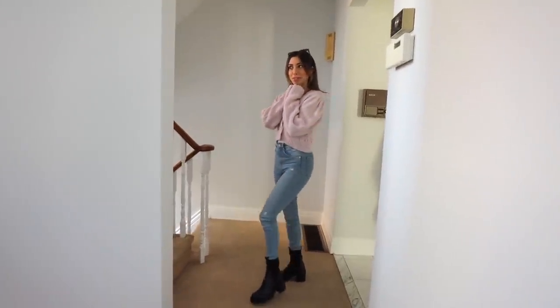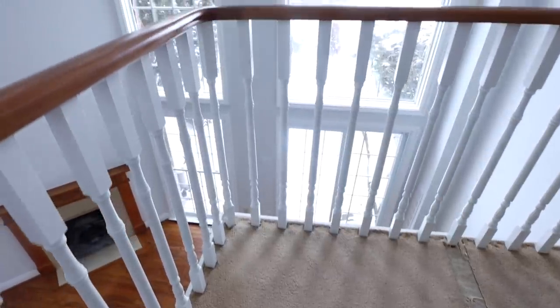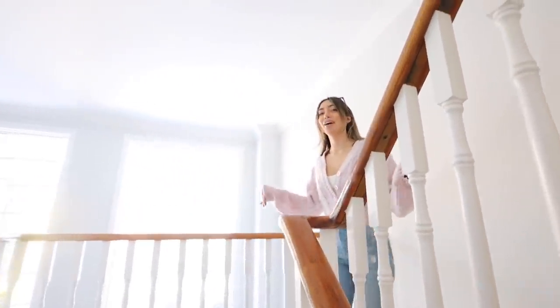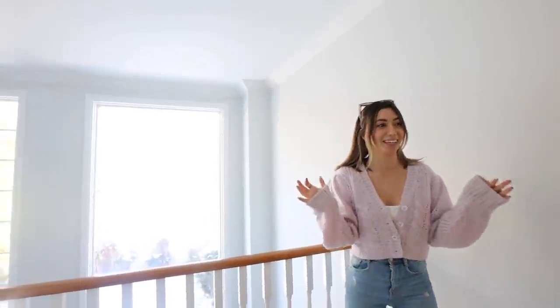And then I will take you upstairs. I just feel like in the mornings I'm going to come down and I'm going to be on this little landing and it's going to be so bright. I'm just going to be so excited every single day.